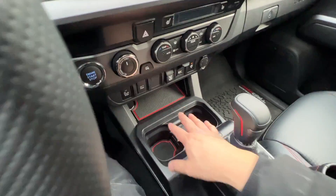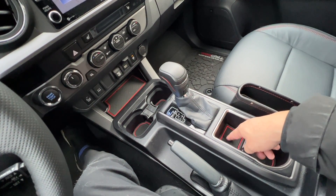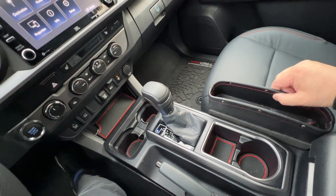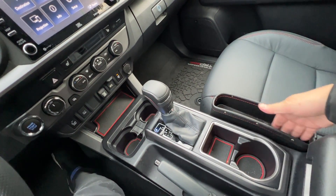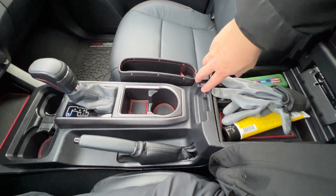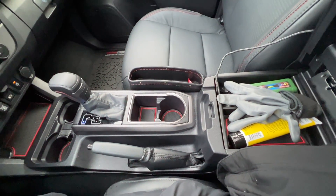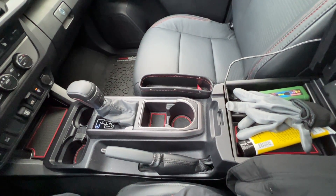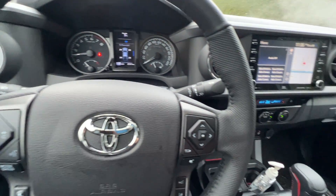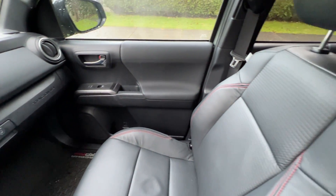I would expect the center console area to get bigger and change quite a bit. Right now this section is a little bit awkward — I've added some Amazon aftermarket trays so I can put more stuff in here. The center console is big enough right now, but I really do hope they give us bigger storage. We're not going to get something as big as a Tundra, but this is a little bit small for me.